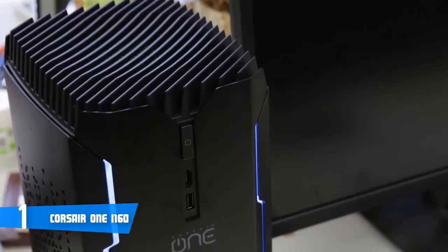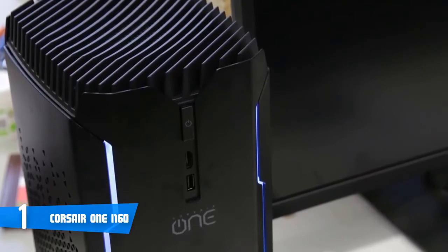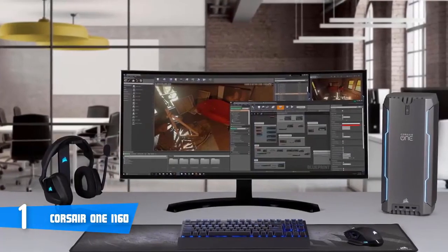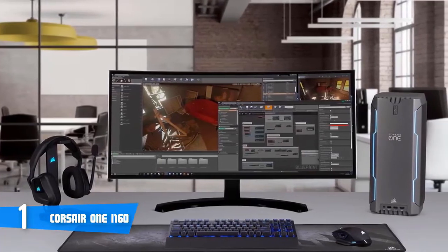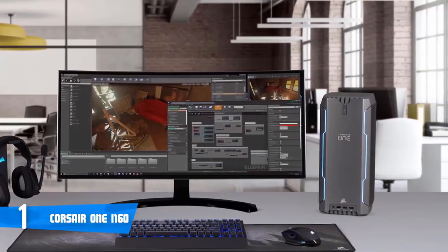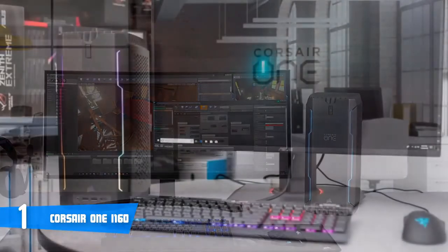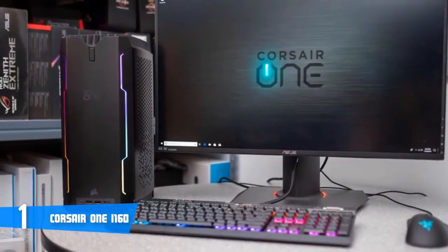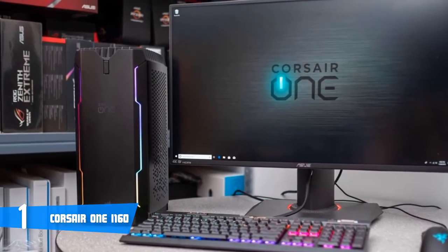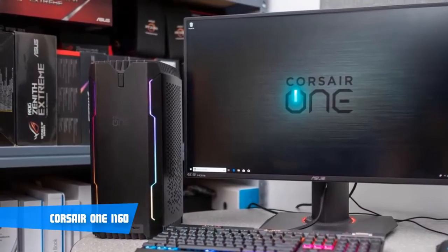Performance-wise, the Corsair One i160 is armed with an Intel Core i9-9900K processor packing two additional cores. Graphics power is bumped up thanks to its Nvidia GeForce RTX 2080, with increases in frequency and faster GDDR6 memory. Supported by 32GB of RAM, it makes the perfect combination for a high-end gaming PC. To conclude, if you're looking for a high-end gaming PC that packs premium features and fluid performance, then this is your best pick.